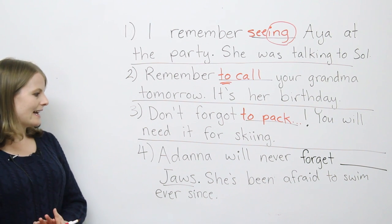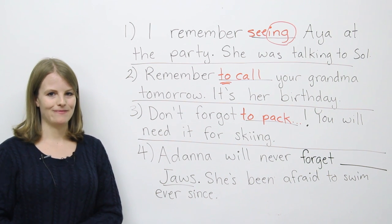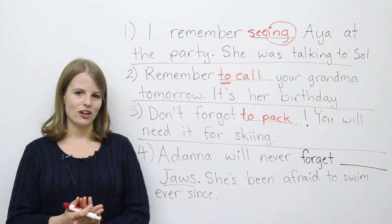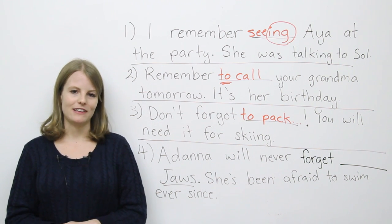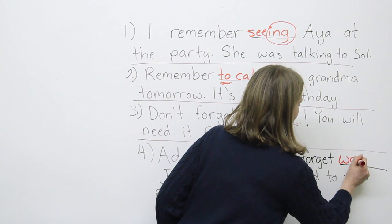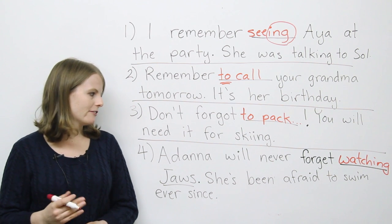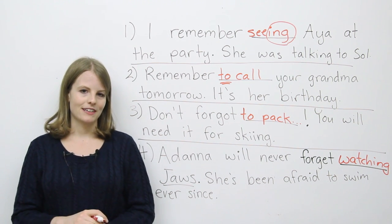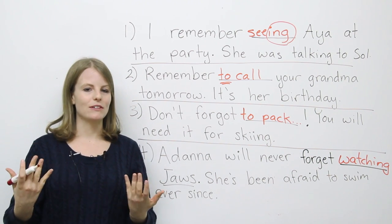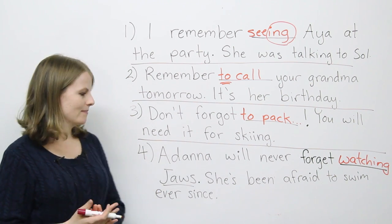Finally, number four: Adana will never forget ___ Jaws. She's been afraid to swim ever since. Poor Adana. If you said 'Adana will never forget watching Jaws, she's been afraid to swim ever since' — you're correct. She'll never forget the memory, how she felt. Think about senses. That's what we're talking about here.